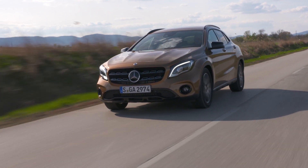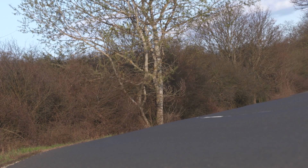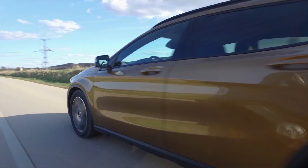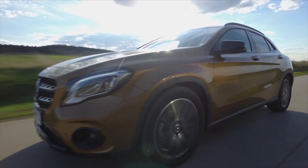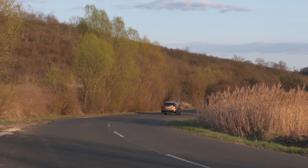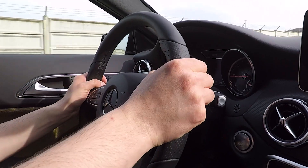Nothing has really changed mechanically, so the facelifted GLA doesn't behave any differently on the road. Cars like this need to provide a comfortable ride rather than exciting handling, and that's an area where the GLA is slightly disappointing. It is better than the A-Class on which it's based, but you still feel a little too much of bumps and ripples in the surface, and the body can feel pretty floaty over an undulating road. That shortage of body control can make the car feel a little top-heavy in bends, but otherwise the handling feels really grippy and assured. The steering doesn't offer much feedback, but it is very nicely weighted.